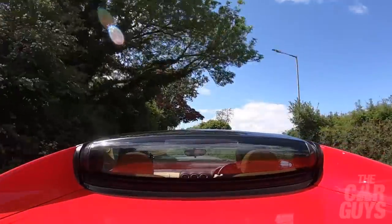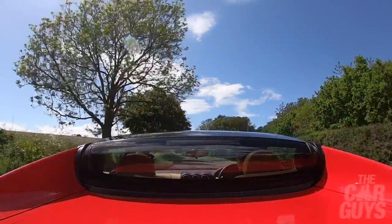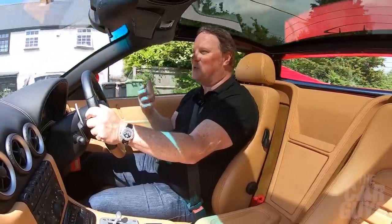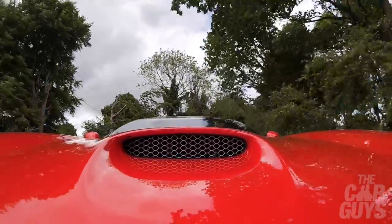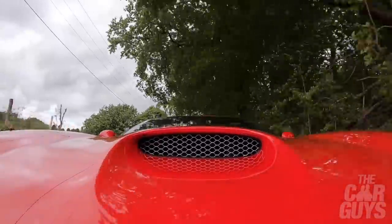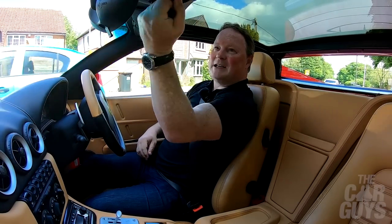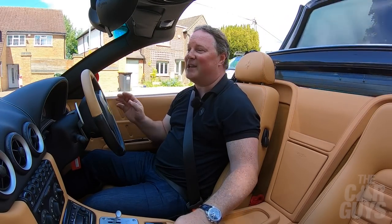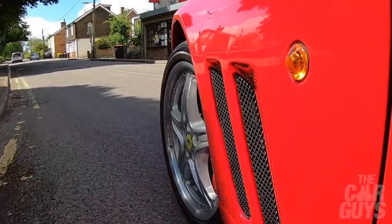First things first, putting the roof down. The first thing you notice is that early paddle-shift generation — same sort as in the Challenge Stradale where you have to lift your foot a little off the throttle when making the change, otherwise it doesn't work very well. You have to ease it in; it's not something you can hard-charge around. This is very much a grand-touring gearbox. So: twist the roof round, press the button, handbrake on, and there goes the roof — immediately transformed into one of the most special cars Ferrari has ever made.